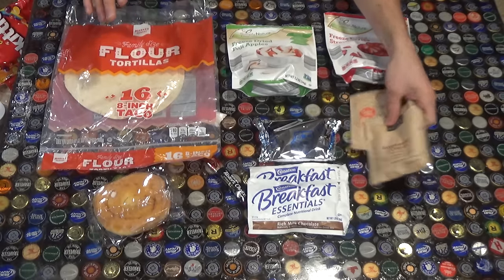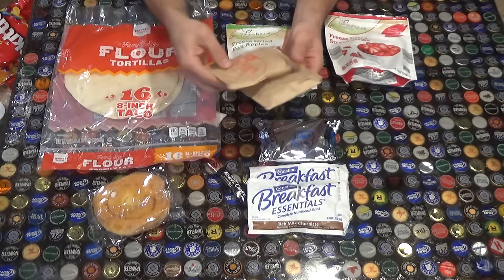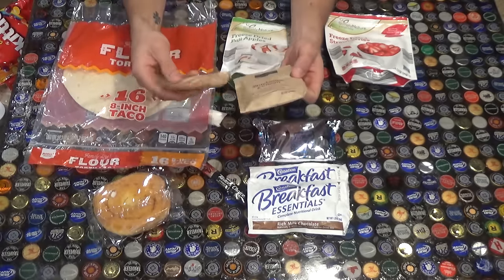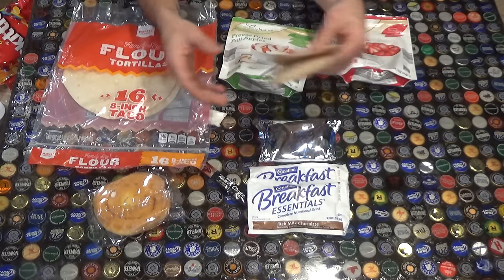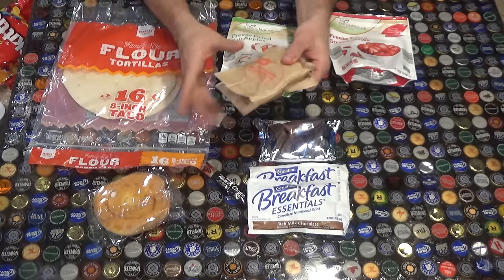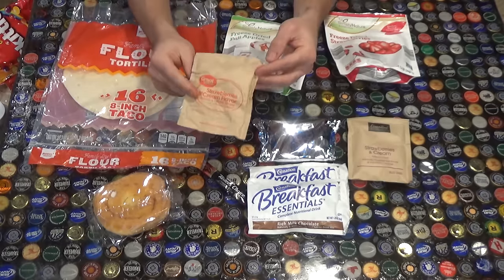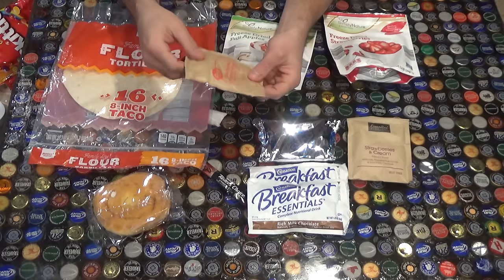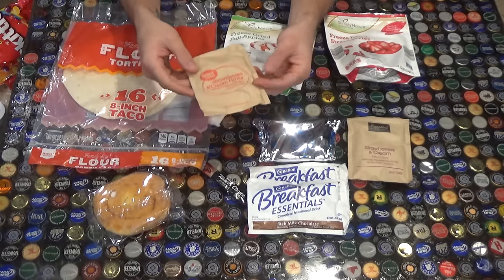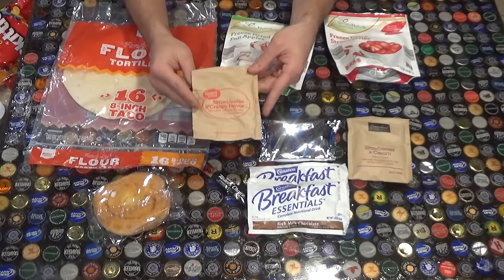My favorite breakfast is usually just some simple oatmeal packets. This is the Essential Everyday Great Value - really cheap stuff. Quaker Oats is obviously great too, my favorite is strawberries and cream. Most people know you can simply boil water, put these into your pot, and then you have a big mess by the time you're done eating and you've got to clean up your pot before it turns into oatmeal cement.